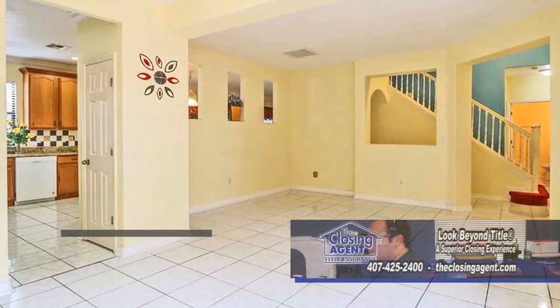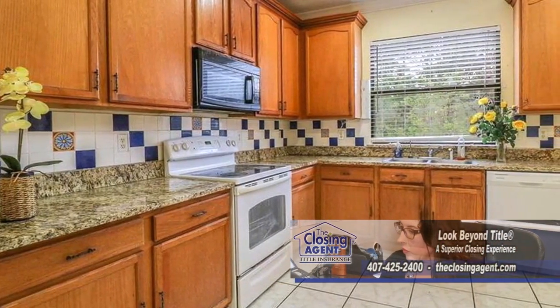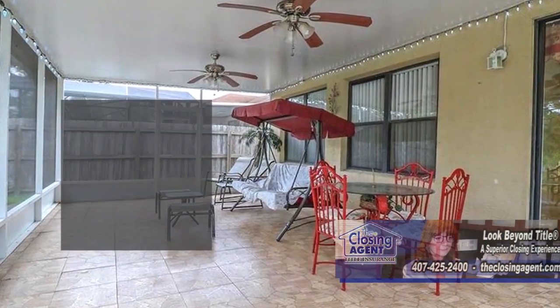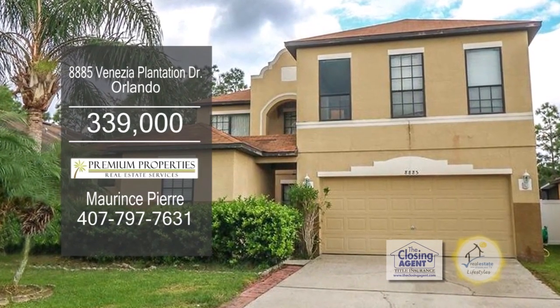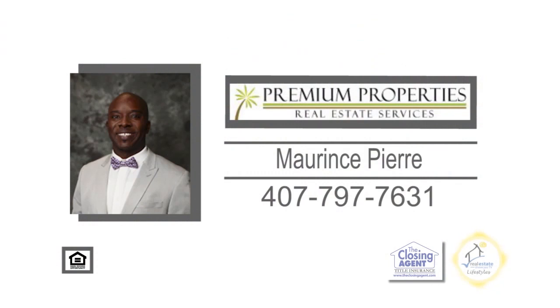This home in Orlando boasts 5,663 square feet of living space. The floor plan includes a spacious family room. The open kitchen features 42-inch cabinets, granite counters, tile backsplash, and an eating area. Sliders lead you to the enclosed patio. The resident community amenities include a pool, basketball court, playground, and picnic area. Marine's Pierre will be happy to show you this home. Give him a call today.